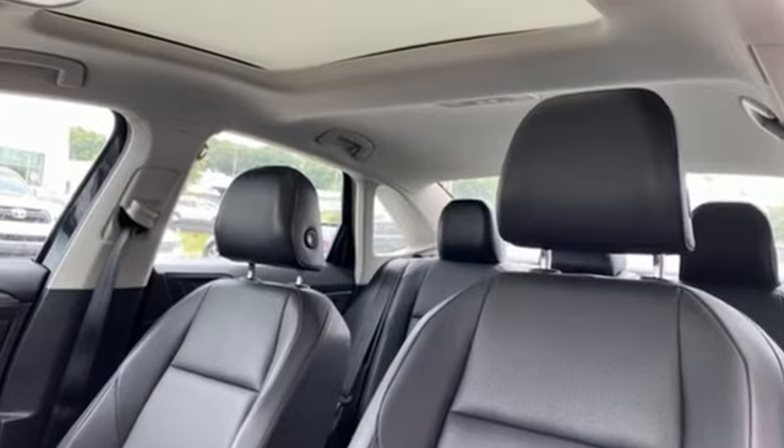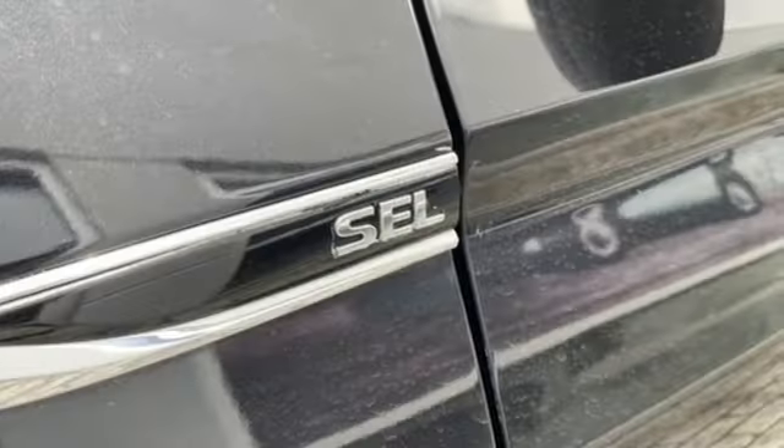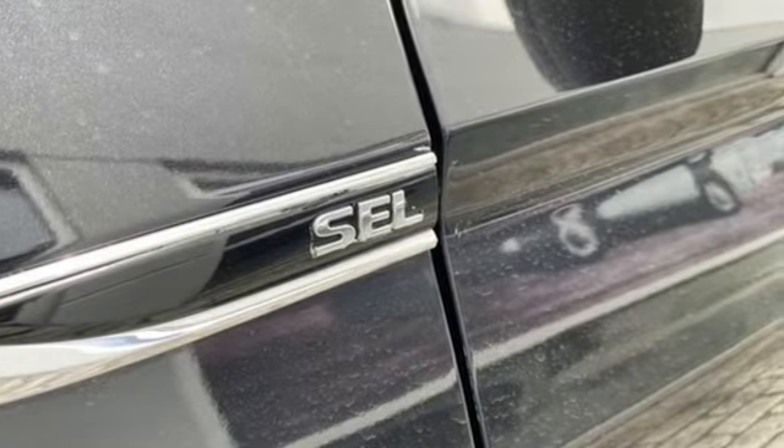New Car Test Drive finds the interior clean, stylish and comfortable while being smart, accommodating and functional.